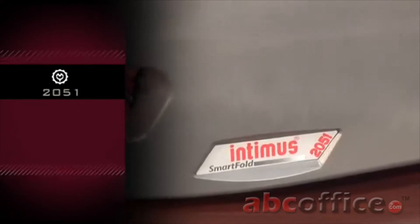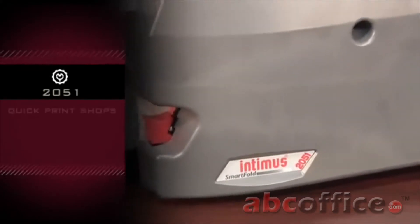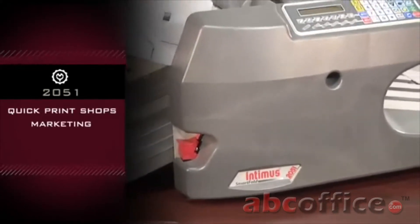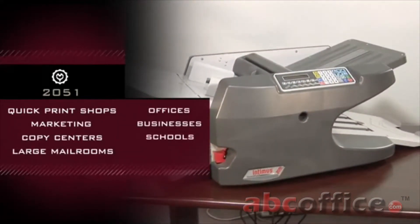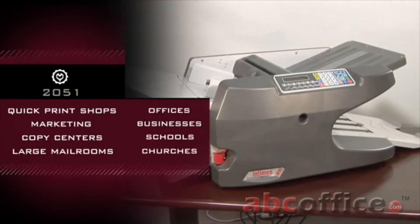The Martin Yale 2051 is great for use in quick print shops, marketing departments, copy centers, large mail rooms, offices, businesses, schools, churches, and anywhere high volume and ease of use are important.